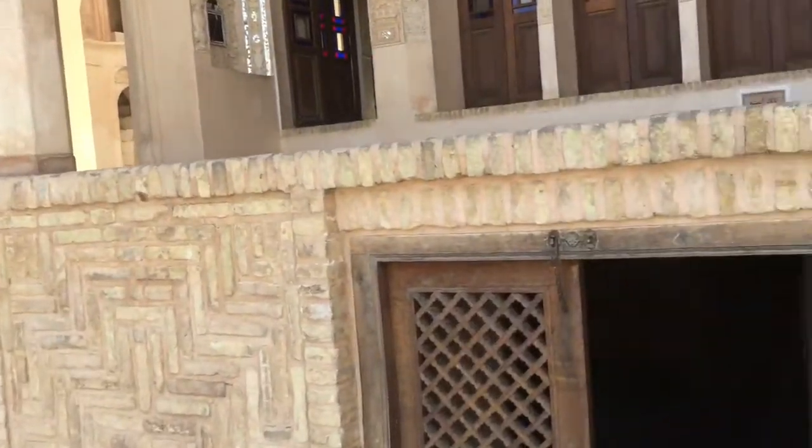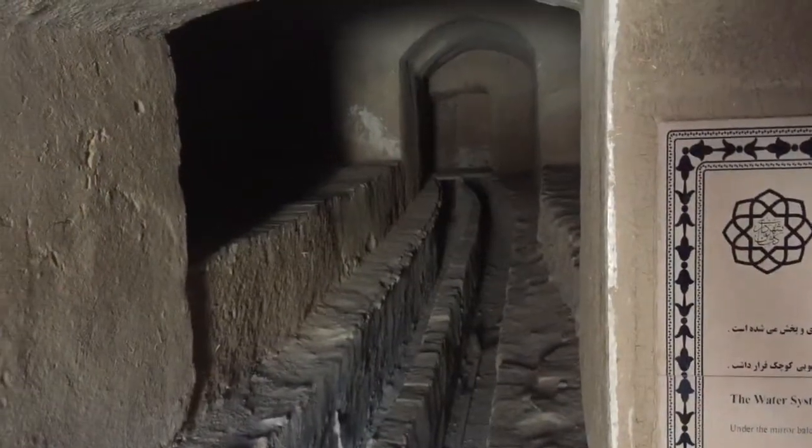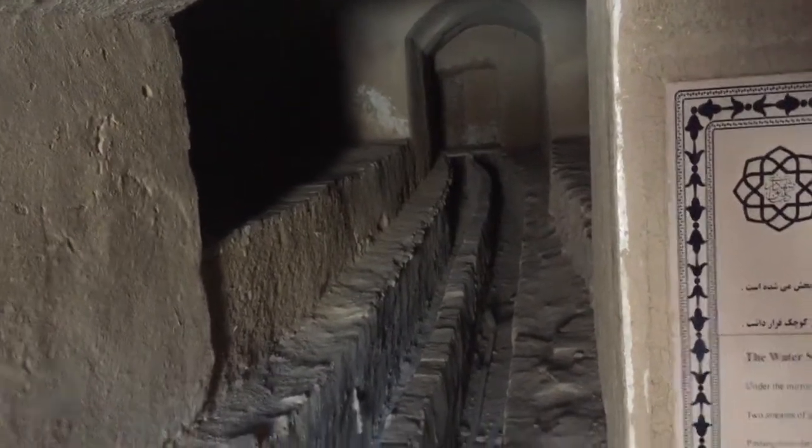One of the reasons for building this house at a lower level was to get water to flow through it. These water channels lead to a long underground water source in the nearby villages, which then guides water through these channels out to feed the pools in the courtyard.